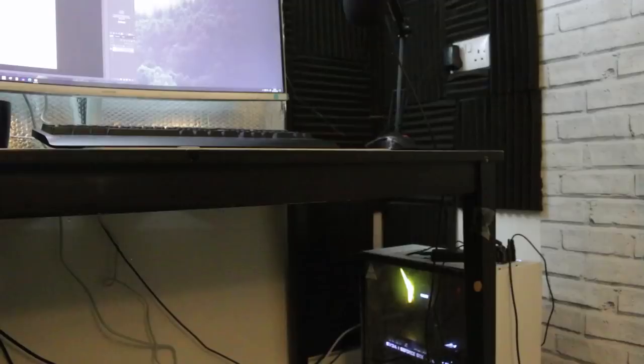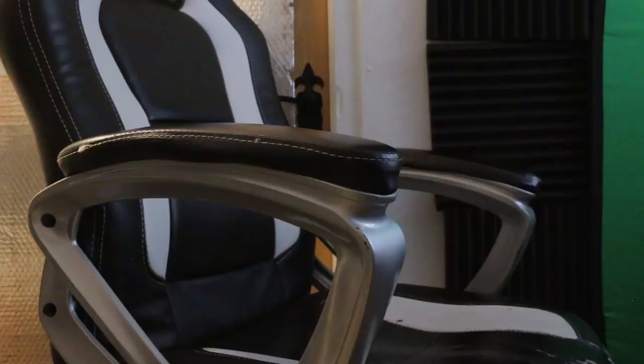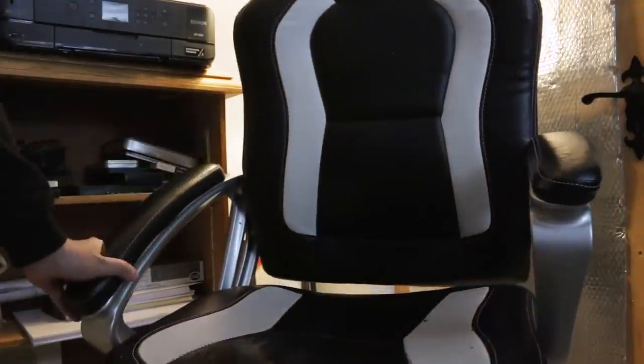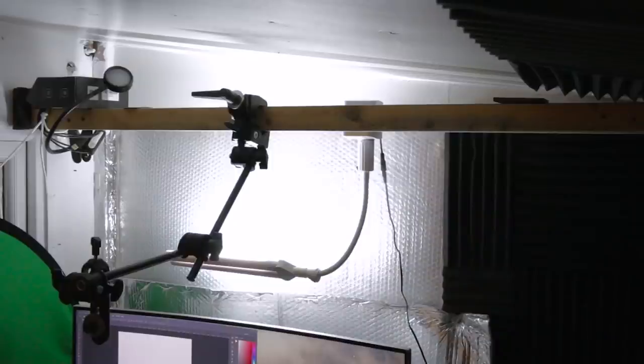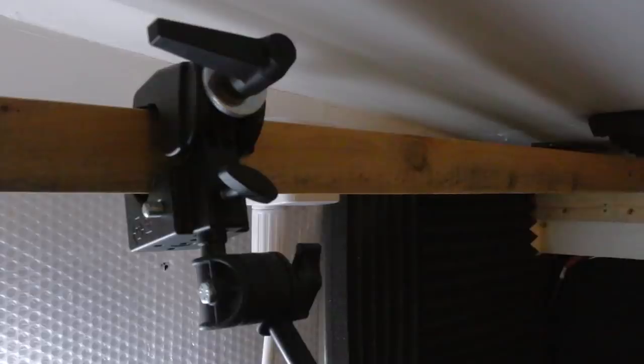I've had this desk over here for a while now, along with this chair, which is literally falling apart. Above the desk, there is this large timber beam that I made so that I could clamp the camera to something.